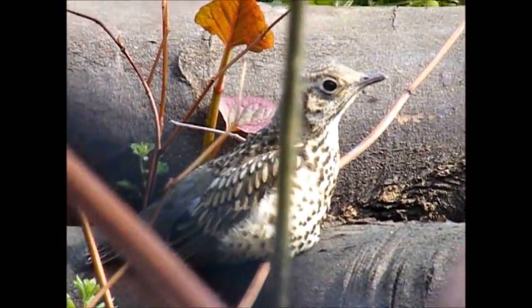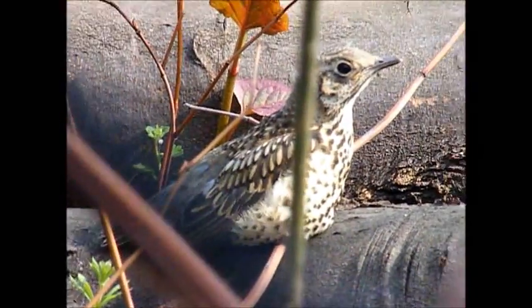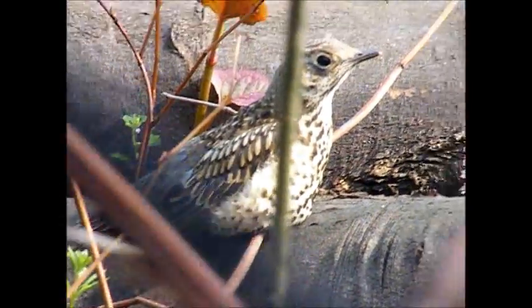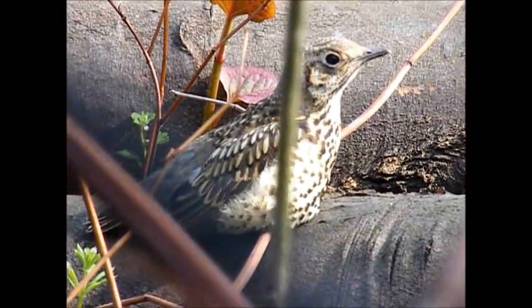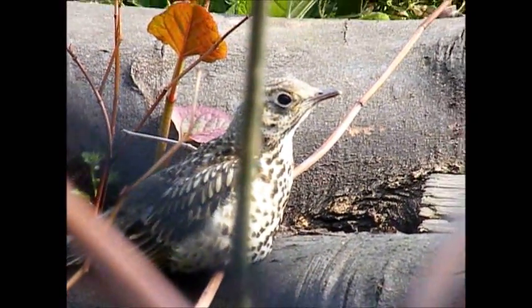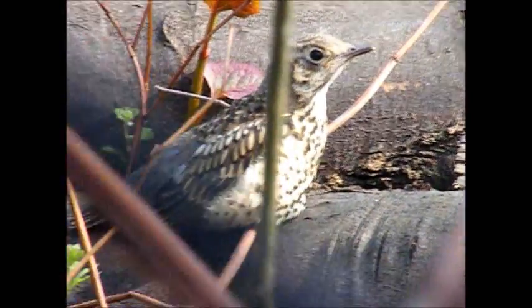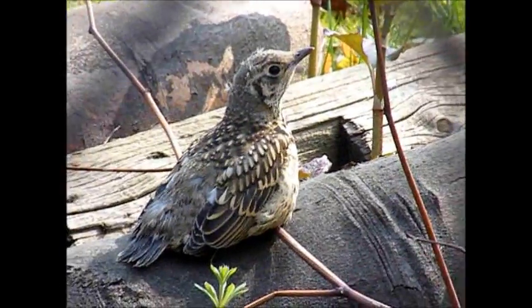There's a baby mistle thrush fledged out of the nest. There's one there and there's one over the road. How old is that one then? It's a couple of weeks. There's another one.